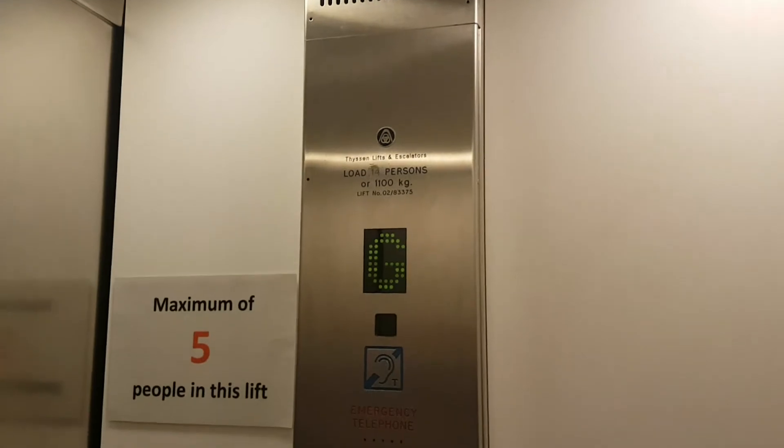The lift at M&S in Doncaster. We're going to go up. Capacity: 14 persons, 1100 kilos.